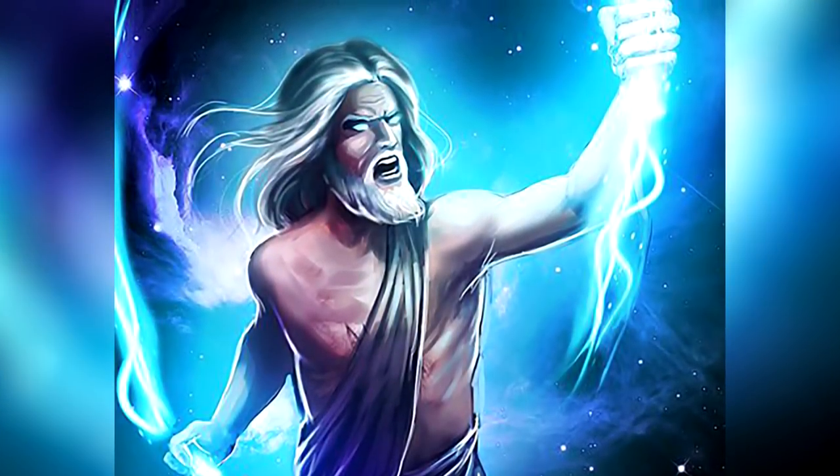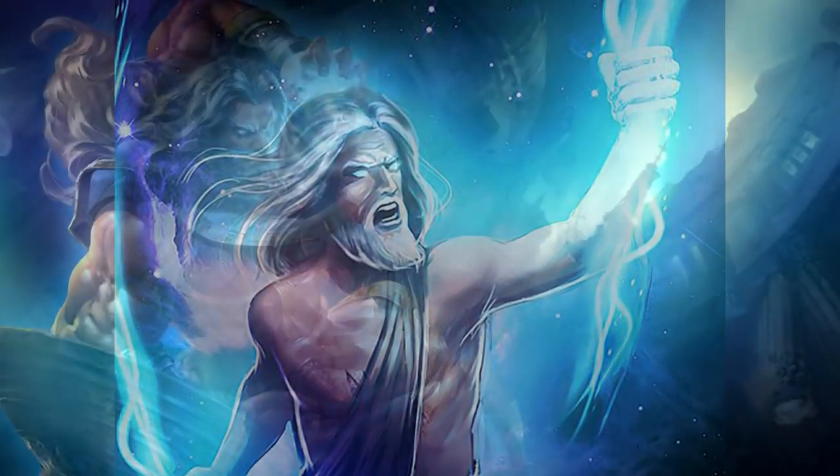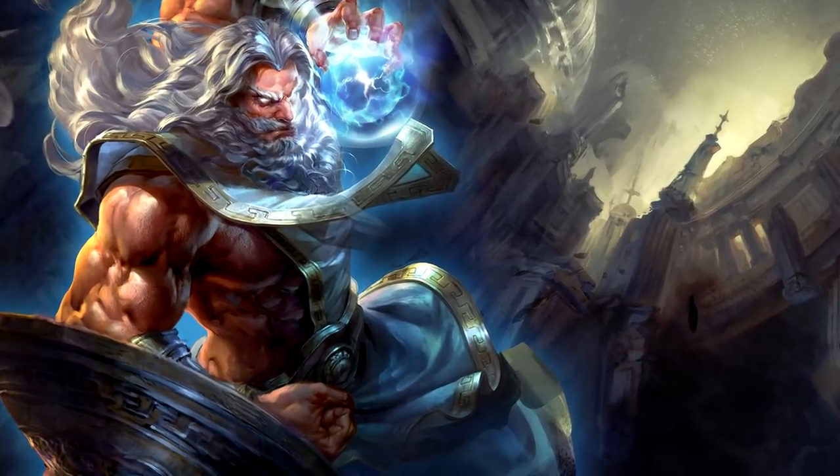Zeus, the supreme god of Greek mythology, is acknowledged for his powerful lightning and thunder, but the god also had made use of divine defensive equipment: the Aegis of Zeus.